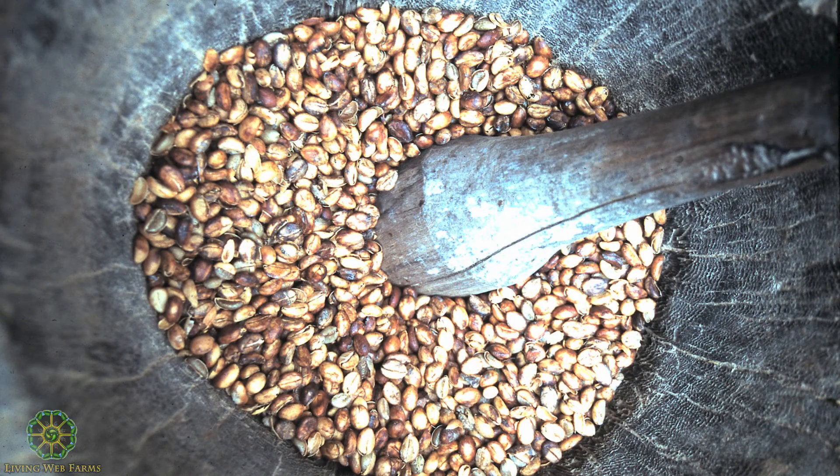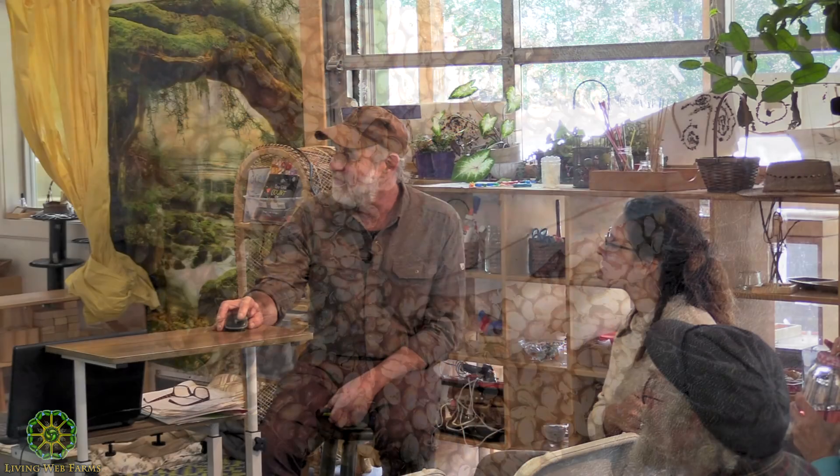This is coffee going through the different stages of fermentation. We took off the berries, fermented them, and dried them. This is the second husk — the old system was to beat it in a mortar and pestle made from local wood, then winnow, roast, grind, and make it into coffee.